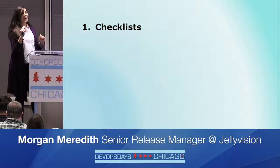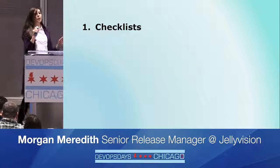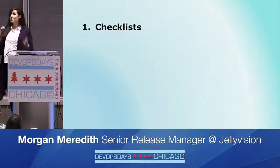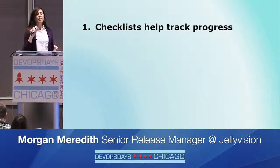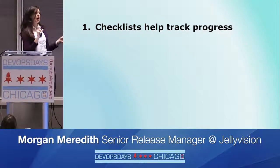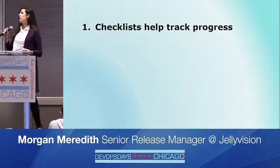First step: checklists. I had every team write out a checklist of exactly how to deploy their code from sandbox to staging to production. It was surprisingly hard and super helpful. It created predictability in the short term, and it gave us a baseline so we could see where we were still spending time on manual steps, and then replace or omit those as we automated them.